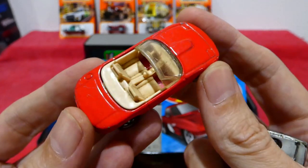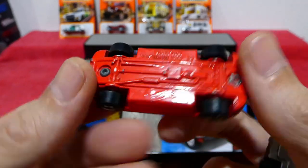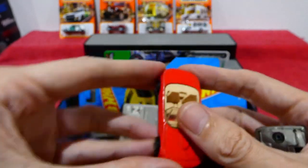Very cool — no tampos on this, none that I can see. Metal body, metal base. 1990 copyright. Very, very cool.